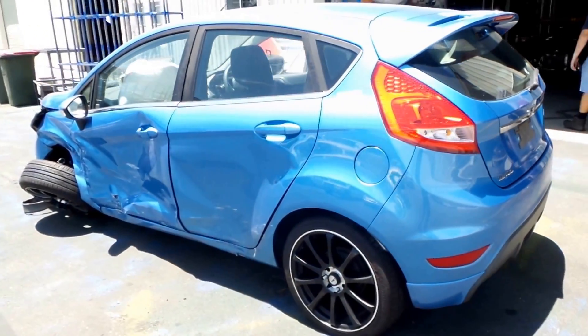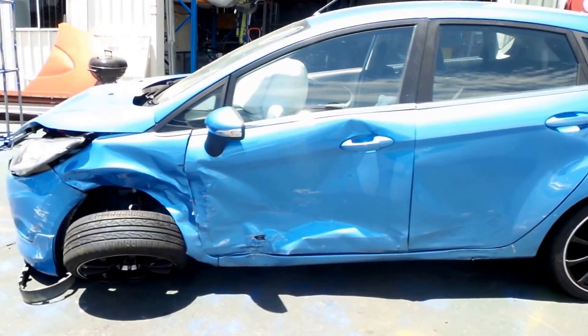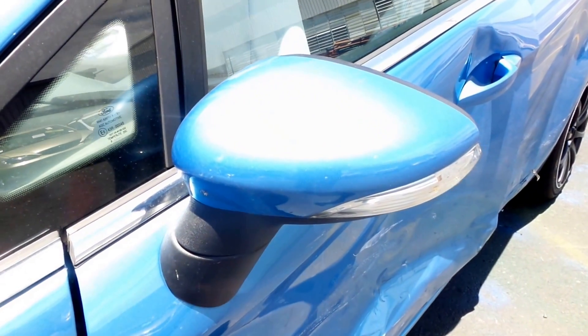Unfortunately all the panel on the left hand side has been smashed, other than the door mirror — we'll have a look at it in a second. Left hand electric door mirror indicator type.